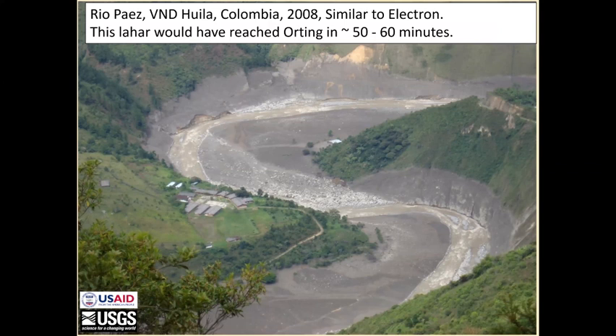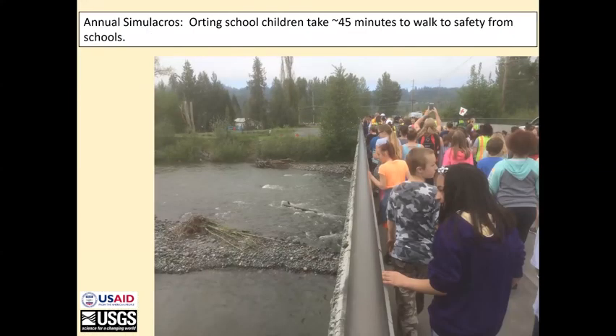This would have reached Orting in 50 to 60 minutes, given its velocity. Here are school children practicing an evacuation from their school in Orting on a bridge across the Puyallup River. They're heading for the safety of the elevated areas on the south of town. It takes them about 45 minutes to walk from school to these safe areas. They practice this every year.